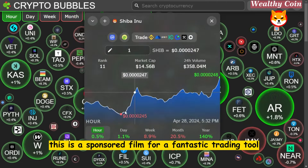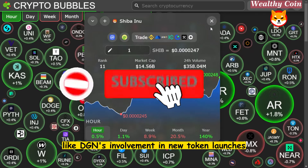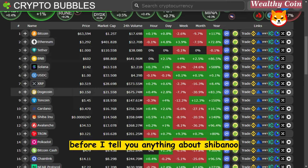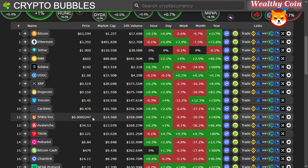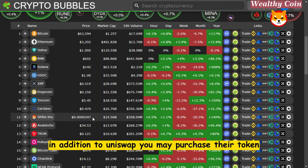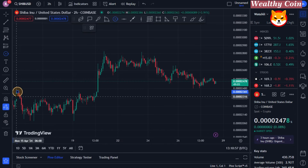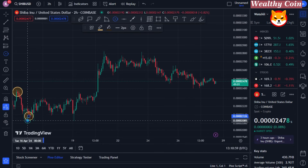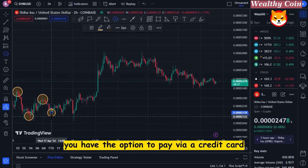This is a sponsored segment for a fantastic trading tool. If you're ever interested in things like DGN's involvement in new token launches, you can check it out before I tell you anything about Shiba Inu. The link is in the description below. In addition to Uniswap, you may purchase their token straight from their website — you can pay via credit card, among other methods.